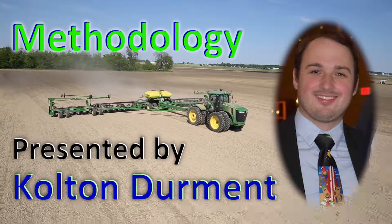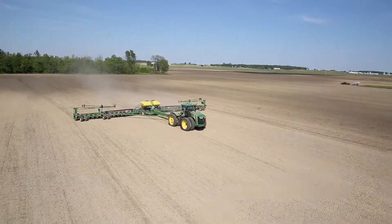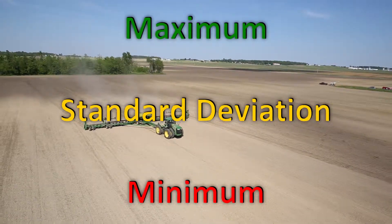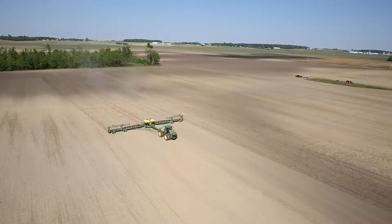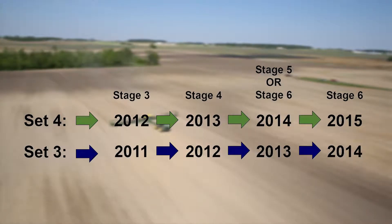Before performing any analysis on the dataset received, it is important to first validate the data being worked with. To do this, the group performed basic functions including minimum, maximum, and standard deviation to find any values that really stuck out from the rest. The next step was to see if the data provided information the way it was intended, which is to track varieties' performance throughout the years in stages.